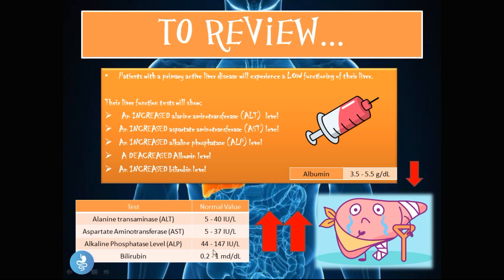To recap the normal values: in a patient with primary liver disease, all these values will be higher than normal. ALT will be greater than 40, AST greater than 37, ALP greater than 147, and bilirubin greater than 1 — as all are increased in liver disease. Only albumin will be lower than 3.5 grams per deciliter.